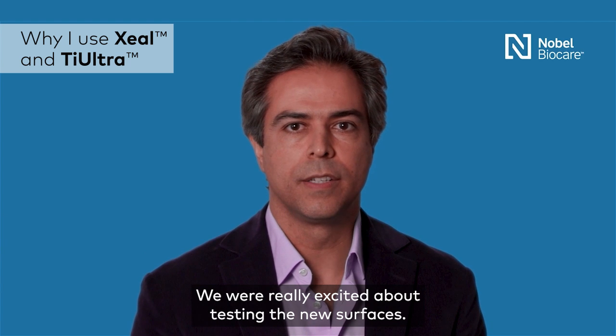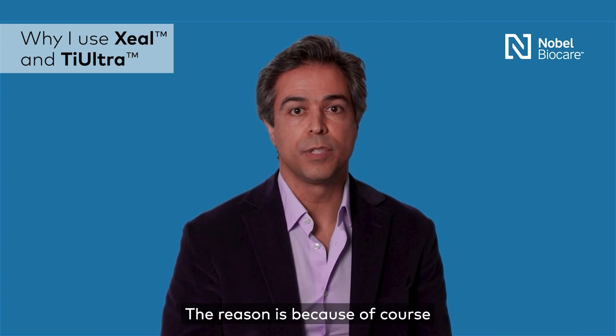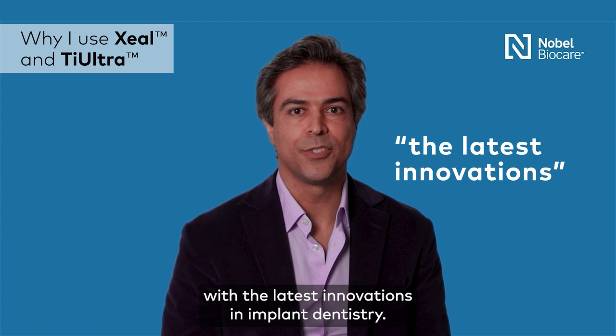We were really excited about testing the new surfaces, because of course we want the best for our patients with the latest innovations in implant dentistry.